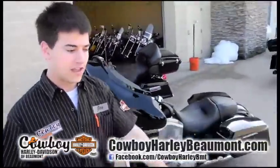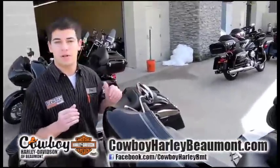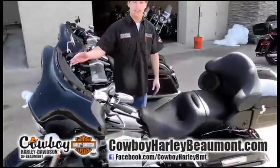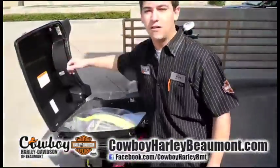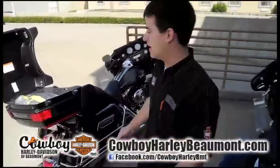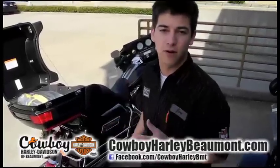Right next to it, we've got a 2012 Ultra Classic — very, very popular as well. You've got the batwing front fairing with your CD player and radio, and all the storage you need to go on your long trips. Go to Sturgis, Daytona, anywhere you want to go. All these touring bikes you see today have the air shocks on them, so it gives you the smoothest, most comfortable ride.